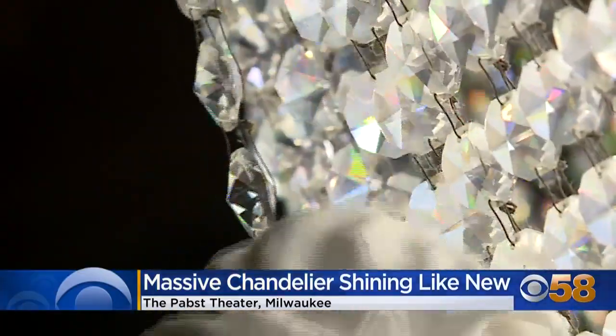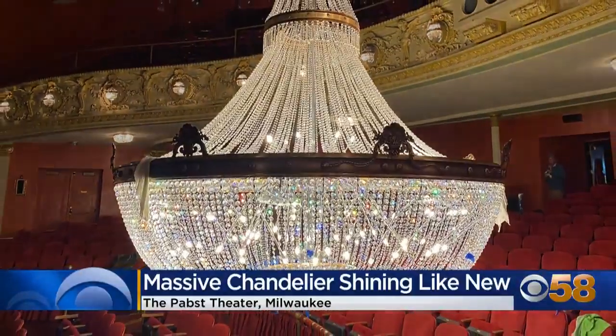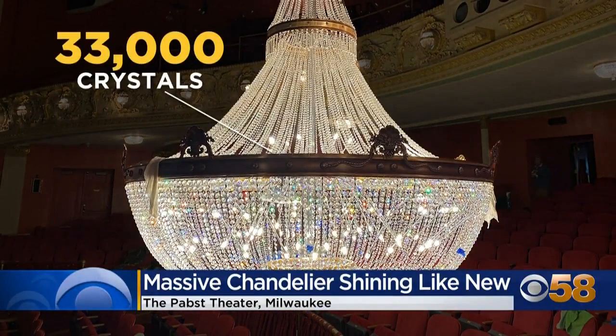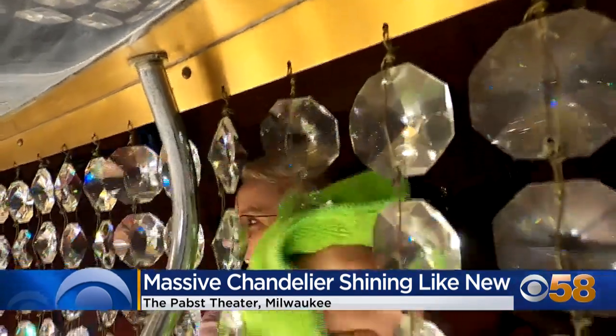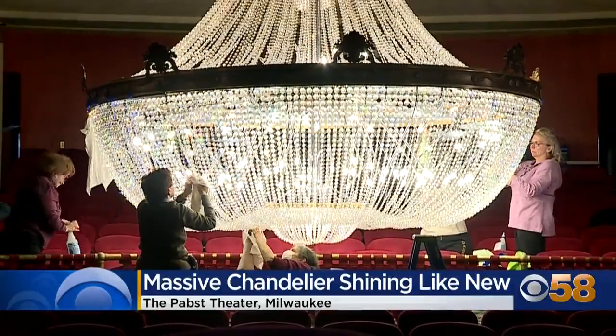This is one of the hidden gems of Milwaukee. The gem is made up of 33,000 crystals and 125 lights — a distinguishing feature for a historic venue. It's just a really beautiful centerpiece for an already really beautiful theater.